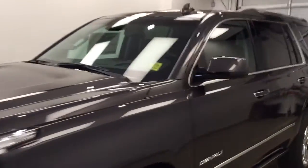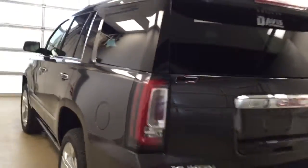This is stock number 174799 on a 2017 GMC Yukon Denali, and our exterior color is Iridium.